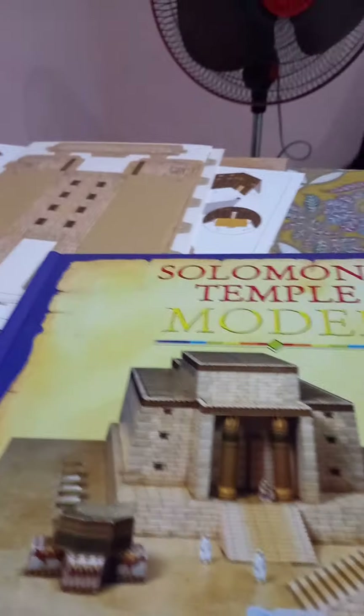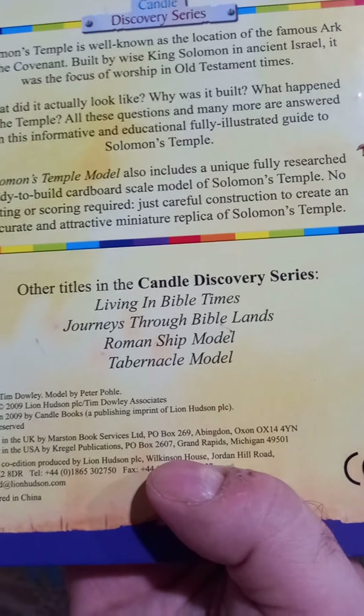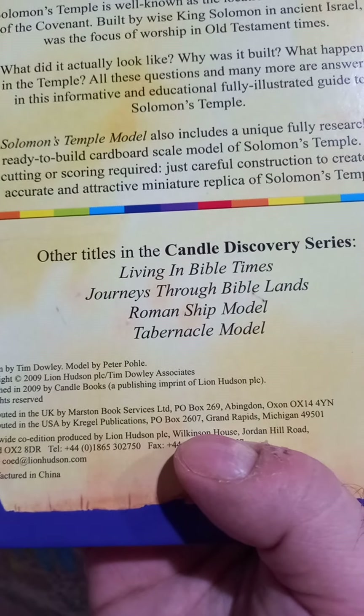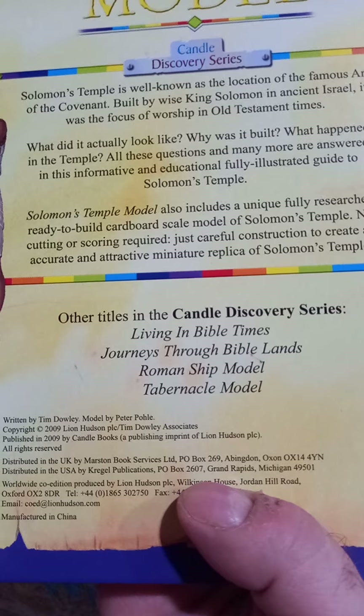If you ever care to order one of these, this is an imported book — it's from the US. It's by the Candle Discover Series, a biblical resource company in Arkansas. We don't hear too many good things about Arkansas, but this is one of the things we can definitely thank Arkansas for.